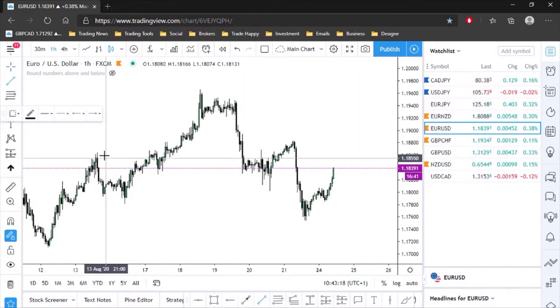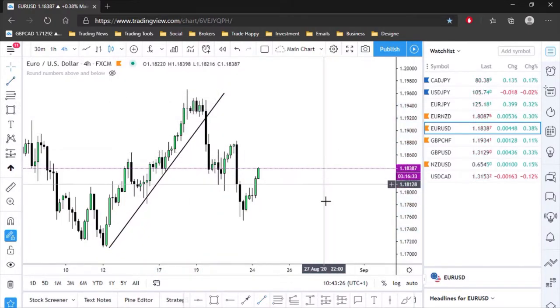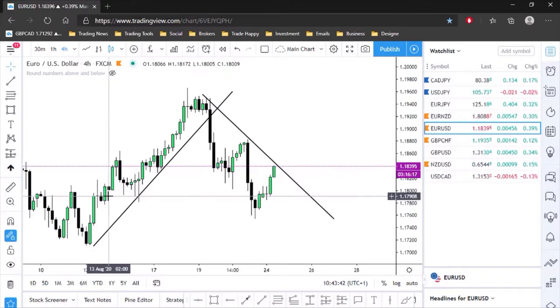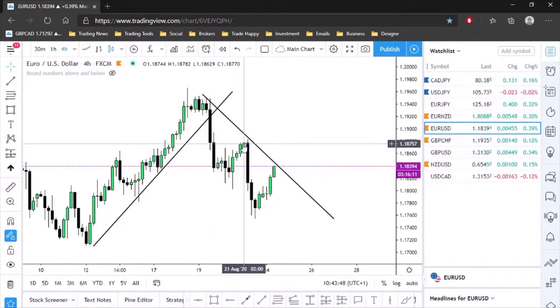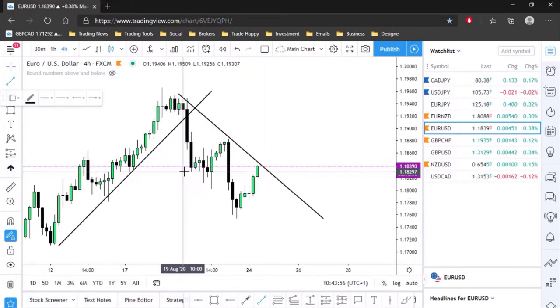EUR/USD on the four-hour — the market was pushing up, then broke to the downside and is now pushing to the downside. Just to note, don't pay too much attention to these trend lines, I don't trade them. The market was putting in higher highs and higher lows, then finally broke through and is now making lower highs and lower lows to the downside.